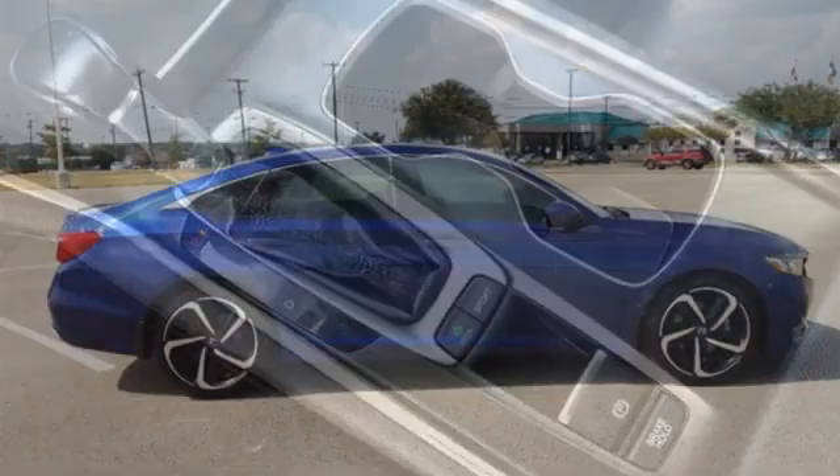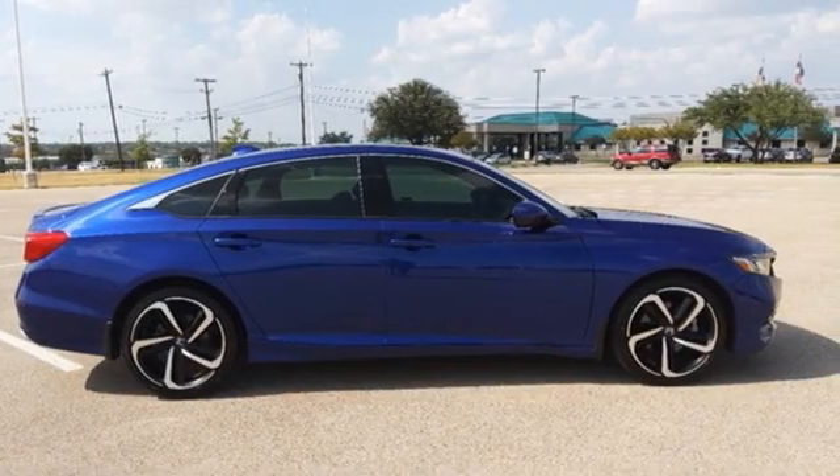It's a Honda, so longevity comes standard. Driving is believing — test drive it today.